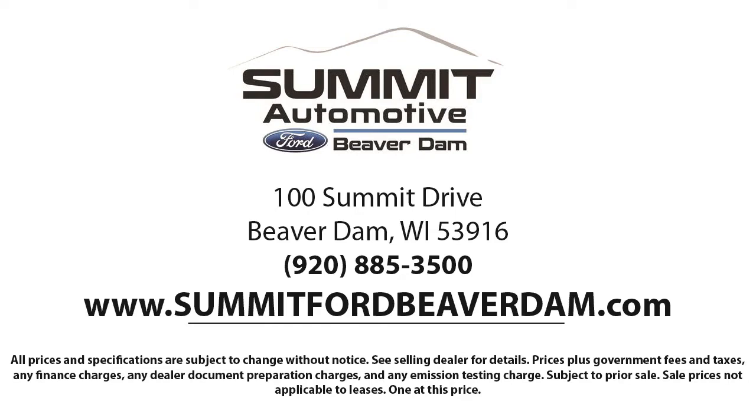Here at Summit Ford, we always strive to deliver a first-class car shopping experience and we'll show you how much you mean to us as our valued customer. We offer a variety of financing services, so you can get the vehicle you want without a problem.